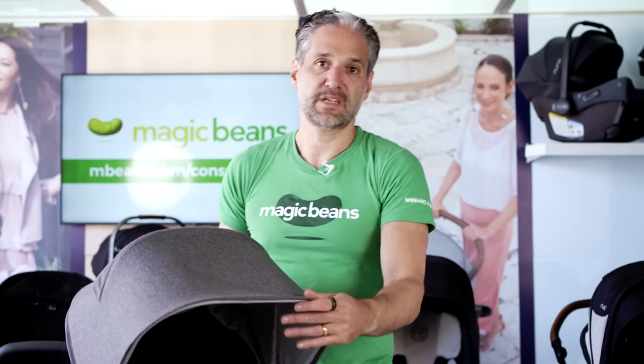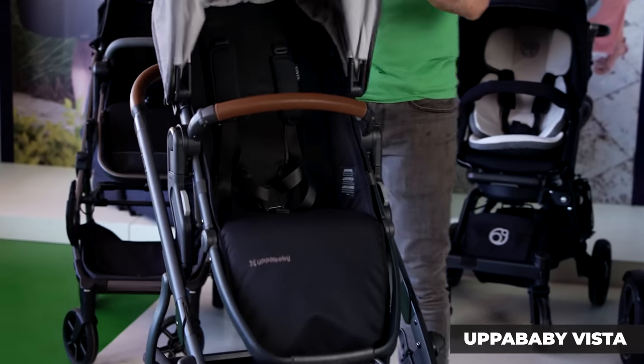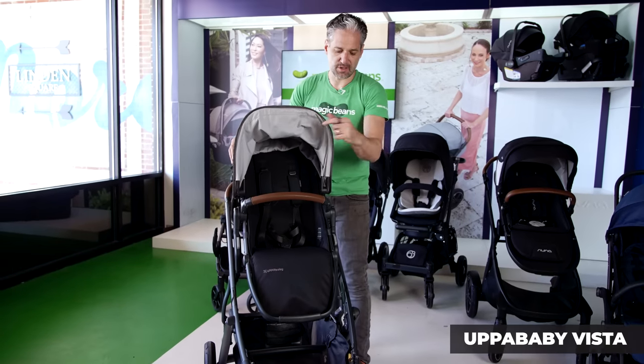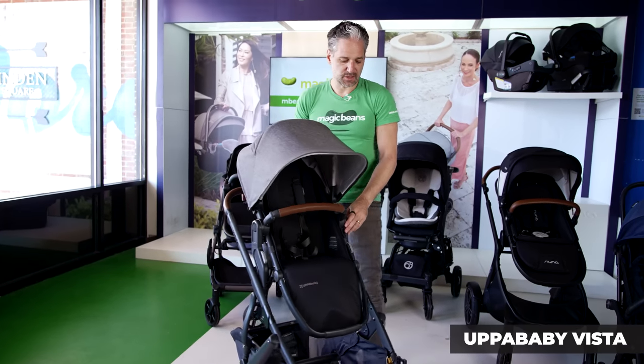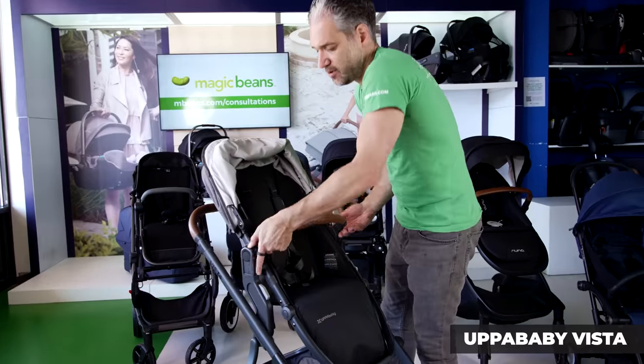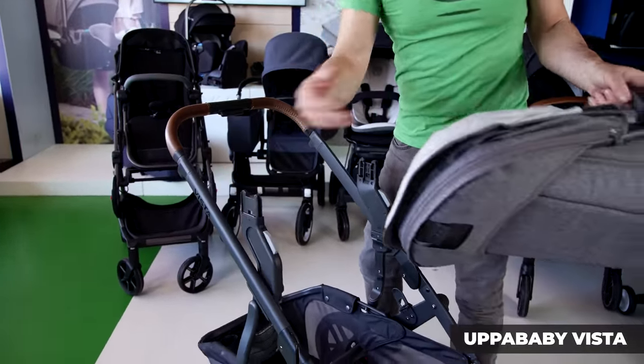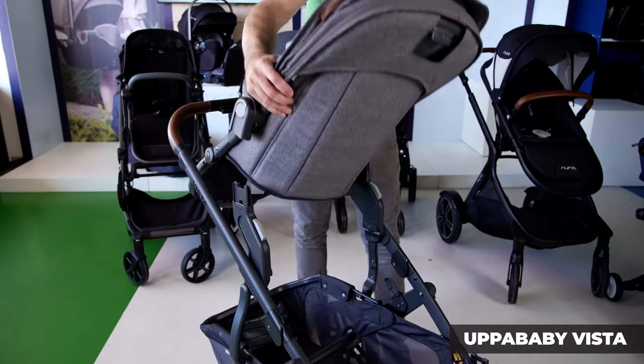This is the UPPAbaby Vista — our most popular stroller at Magic Beans. It is a stroller that can turn into a double stroller. One of the things that makes it cool is that you can add these upper adapters — you can see them right here — to raise your child up higher, so you can have your baby facing you.